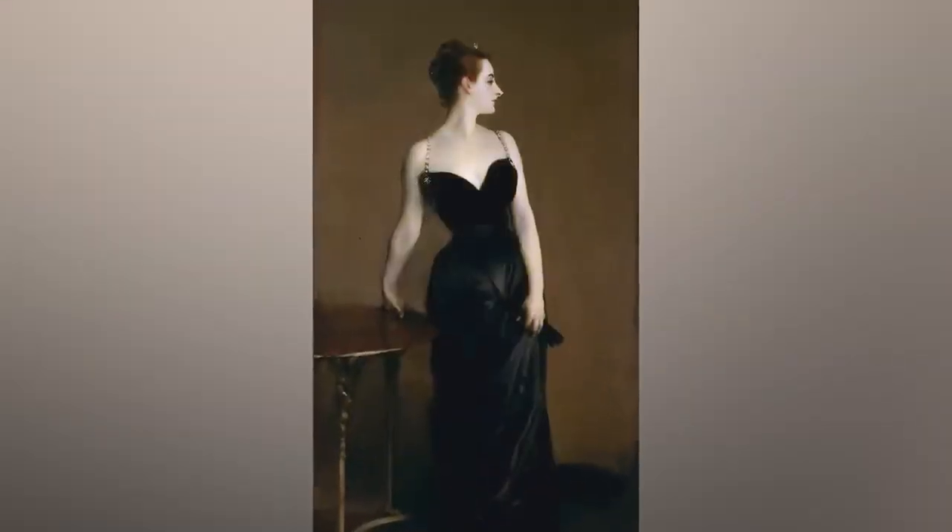Madame X, the famous portrait originally painted back in 1884 — at first her straps were slipping off her shoulder, which was deemed too scandalous for upper-class society, so John had to repaint the straps back on. Backlash was still so strong after John sold the painting because her skin was so pale you could see her veins — too much, people said. Just no winning back in the 1800s: can't have spaghetti straps, can't have veins. Wait until Playboy comes out — you guys are gonna lose it.